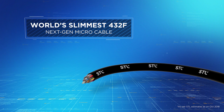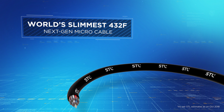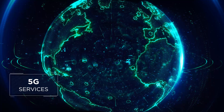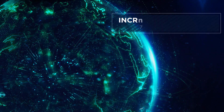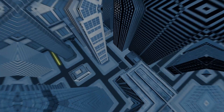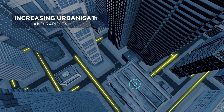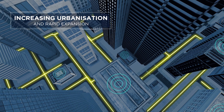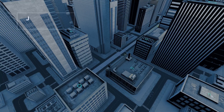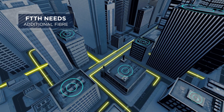Introducing the world's slimmest 432F next-gen micro cable by STL. In order to provide efficient 5G services, there has to be an increased density of 5G access points. Increasing urbanization and rapid expansion of municipal areas in cities have led to a rise in the number of access points. Hence, FTTH needs additional fiber.